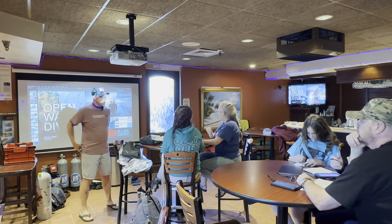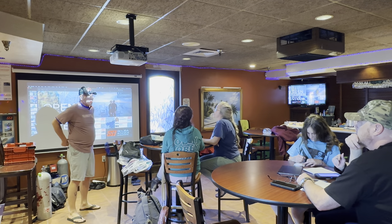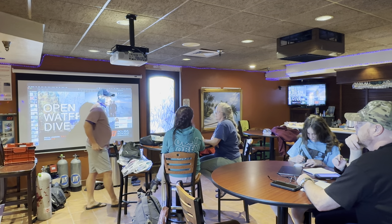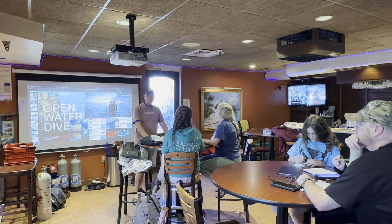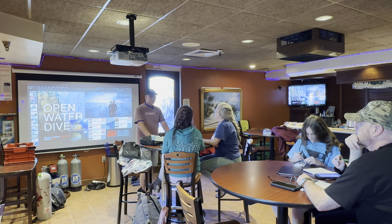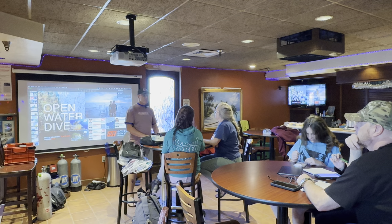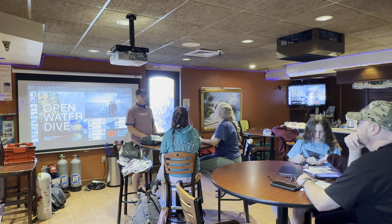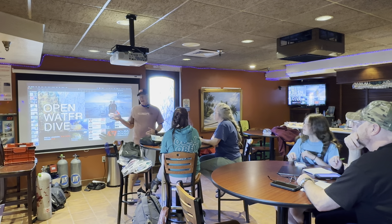Day two, this will be class three of open water. We have four classes we work through. This is going to be the math section. I usually get into this twice — once at the end of class two and once at the beginning of class three — but last night at 9:45 I didn't feel like it was the best time to get into math, so I could see some people were starting to fall asleep.